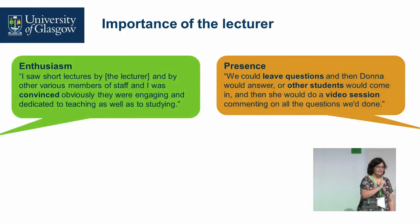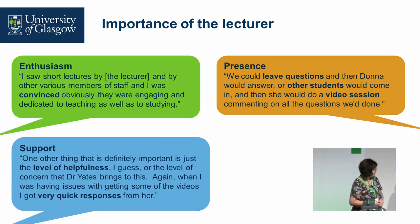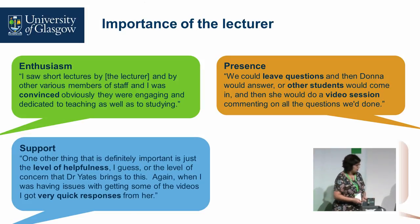There was also the idea of teacher presence. Even though the MOOC and PG cert were online, Donna was there — she answered questions and provided an incredible level of helpfulness. It wasn't just fielding academic questions; she also dealt with technical issues, like students struggling to access library e-books. She went over and above. That was with a small number of students, and I'm not sure how sustainable that is as numbers grow, but she was just an incredible support.